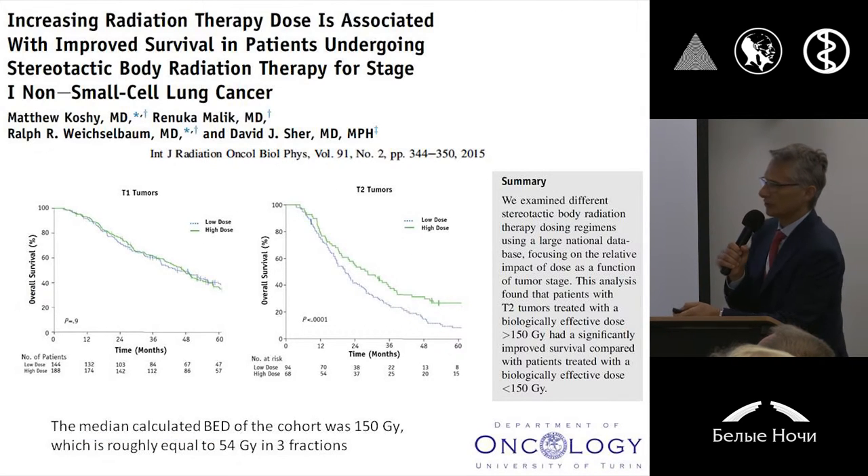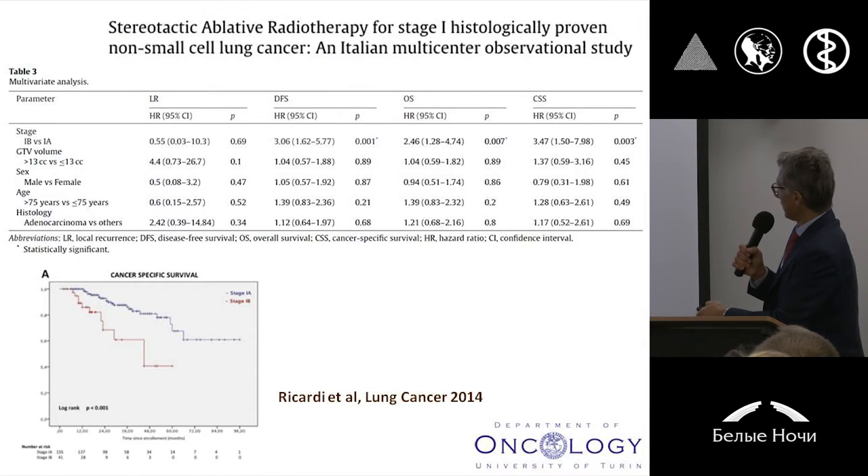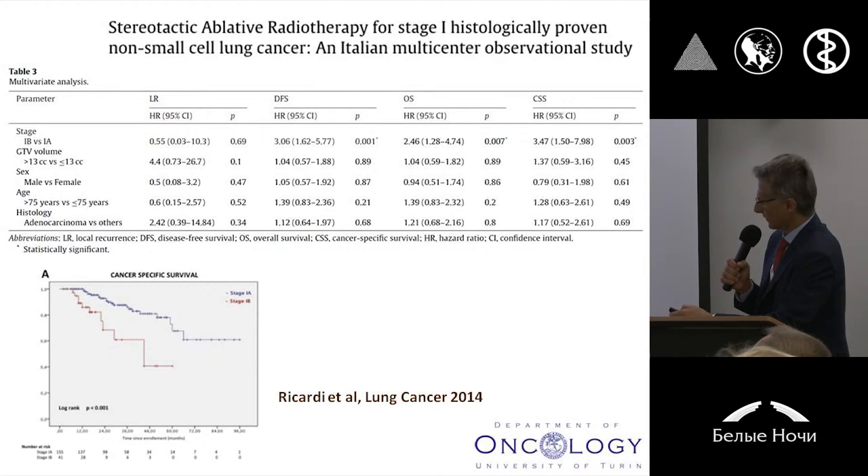And this is particularly true for larger tumors. For example, you can see that increasing the biological effective doses above the value of 150 Gy — and 150 Gy means something similar to 54 Gy in three fractions, that is the most typical schedule used in such a scenario — increasing radiation doses for larger tumors is better. And there is no doubt that comparing stage 1A versus stage 1B is an important clinical predictor of different outcome.